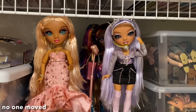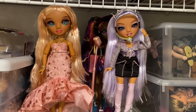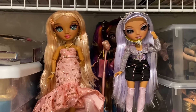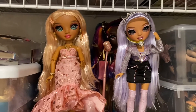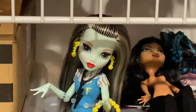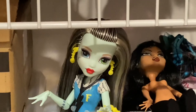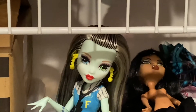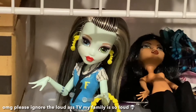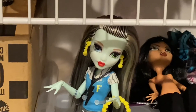I ended up returning Frankie because I really did not like that doll at all — it didn't make me happy, didn't spark any joy, and honestly kind of just made me sad that this is what Monster High is now. That's not saying it's a bad doll — it's just really not for me. With G2 I can enjoy those dolls because they're still similar enough to G1. G3 is just too different, and that's okay.